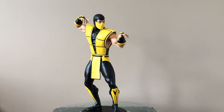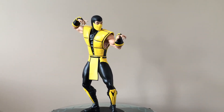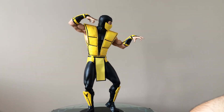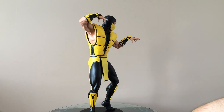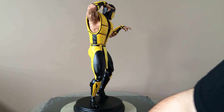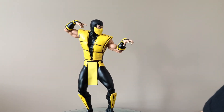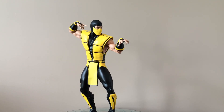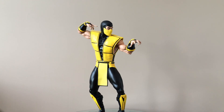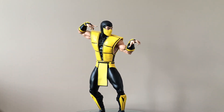So there you go, guys — the Pop Culture Shock Classic Scorpion Premium Format. I got Smoke and Reptile and Sub-Zero on the way next, so I'll be doing a review on those guys, and I'll put them together in a group shot. And I got Gladiator Hawk that showed up yesterday too, so I've got to do a video on him — look for that. Other than that guys, thanks for looking, take care, talk to you next time.